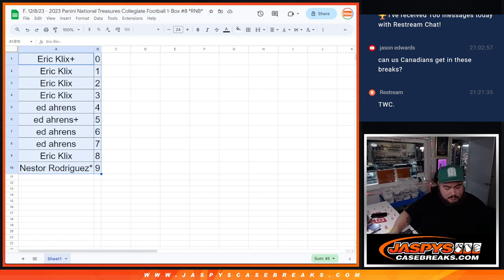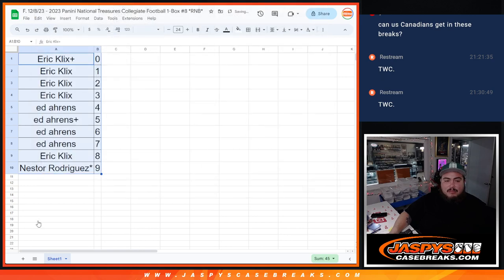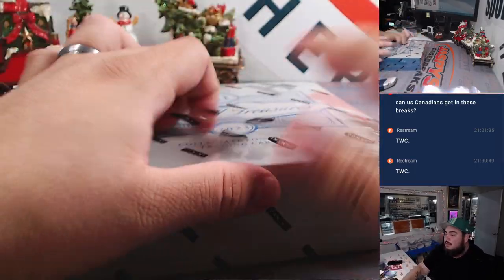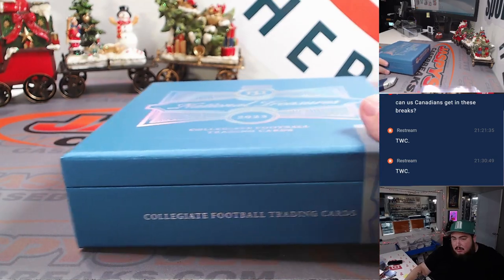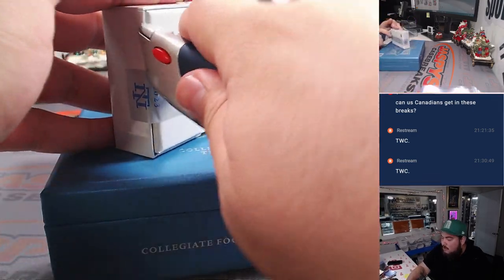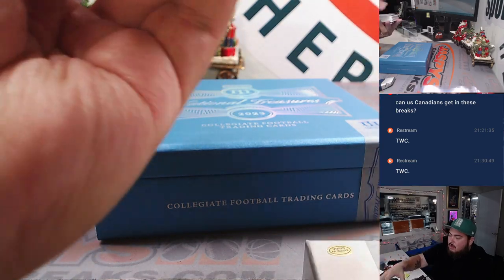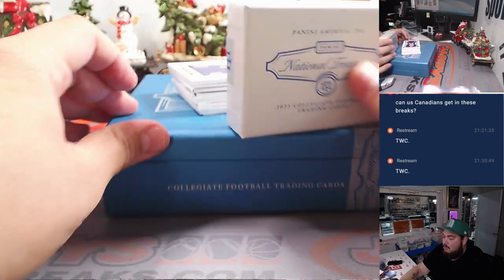Alrighty guys, I don't think there'll be any trades, so just close it as is. Alright, here we go. Last blocks here, guys.